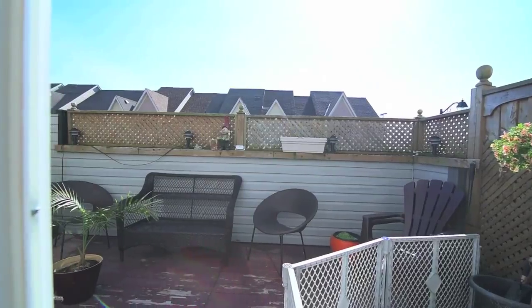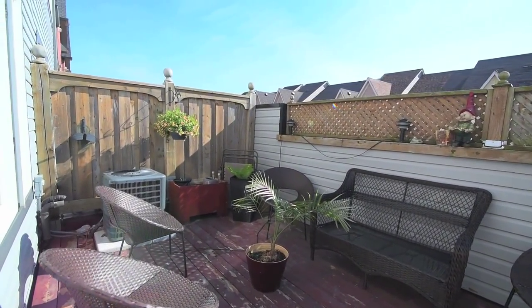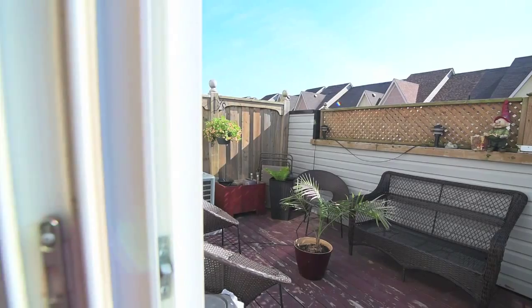A walk out from the kitchen area opens onto a private deck, extending personal and entertainment space during warmer weather.